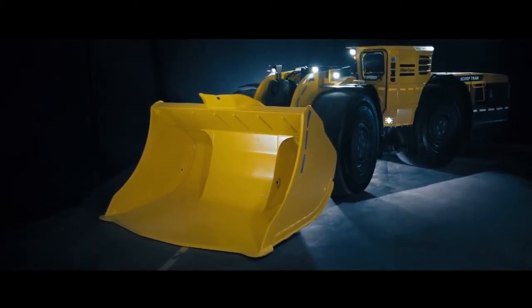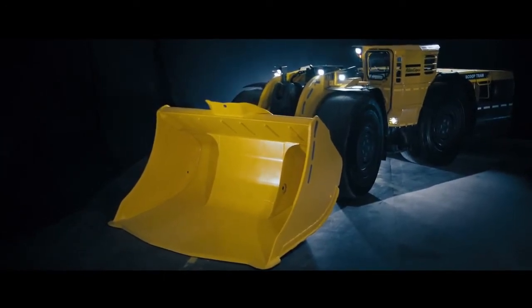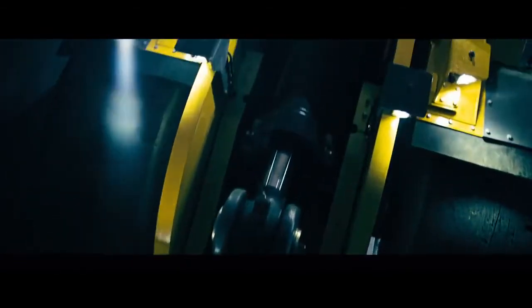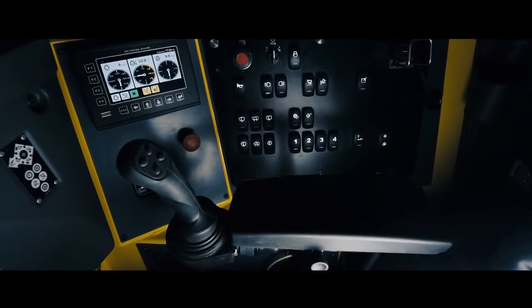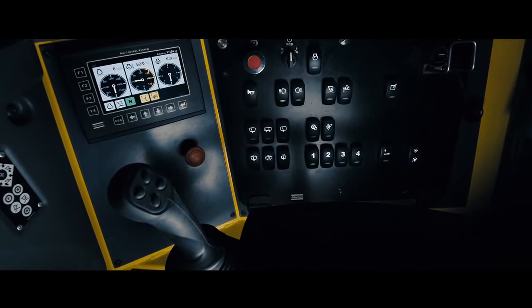The ScoopTram ST18 is in all aspects designed to be the most productive loader on the market. The ST18 features an optimized bucket and unique boom design with load-sensing hydraulics and variable displacement pumps that increase both capacity and speed. Another example is the computerized Atlas Copco rig control system that monitors, supports, and controls all aspects of the operation.